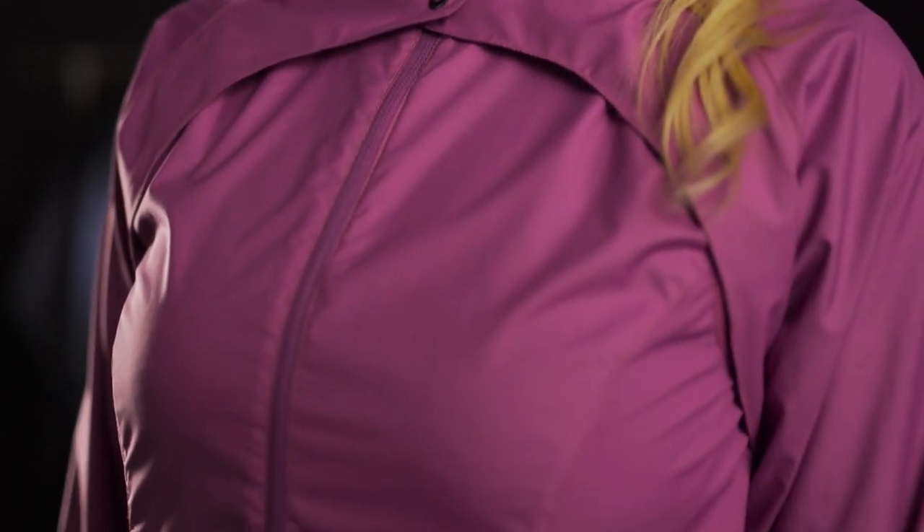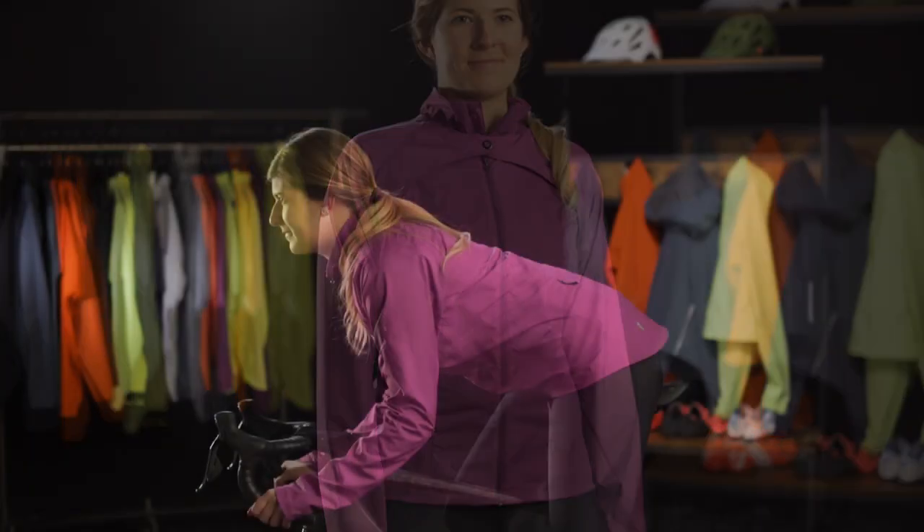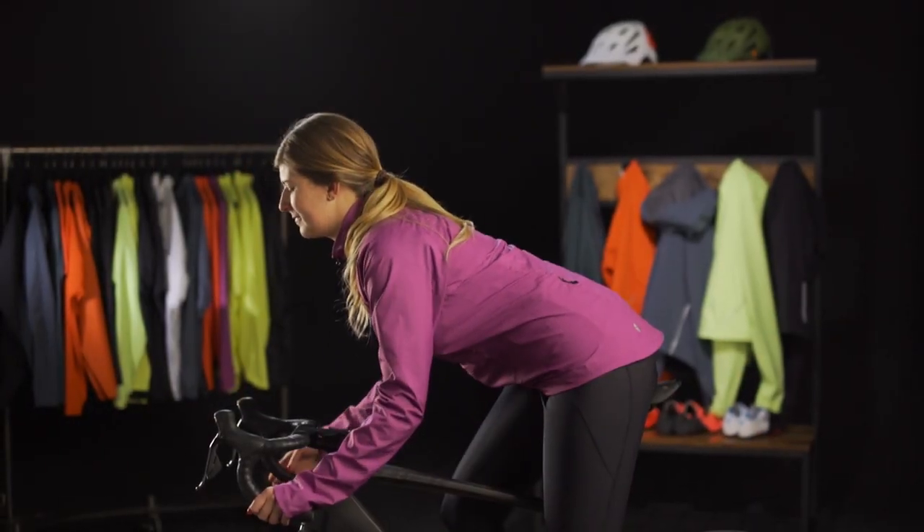Built around a more relaxed, semi-fitted cut, the Vela Convertible Wind Shell gives you freedom of movement and a more flattering fit for you to feel and look good on and off the bike.